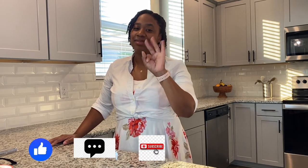Hey guys, thanks for joining me. This is Pruce Up Interior. If you haven't already, please make sure that you like, comment, and subscribe.